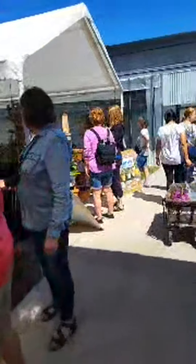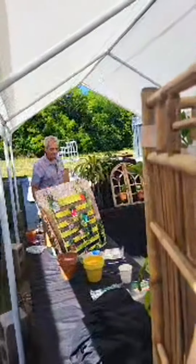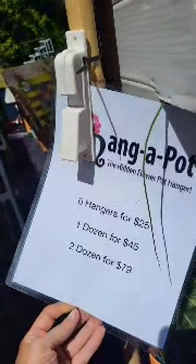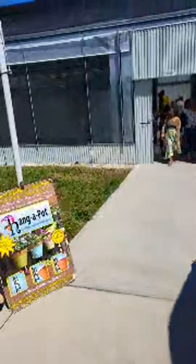Oh, this is famous Ralph with hang-a-pot! Ralph, say hi! He's live on YouTube. He's been selling these things forever and they are amazing. He's busy! This is Green Barn with the supplies over there.